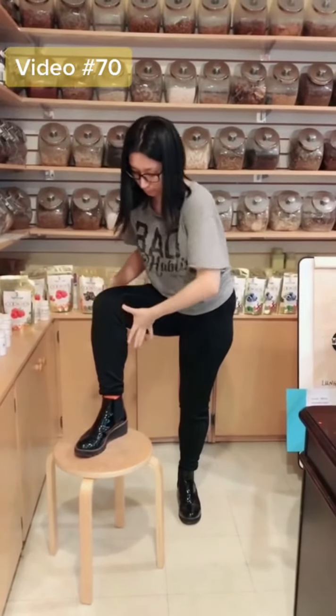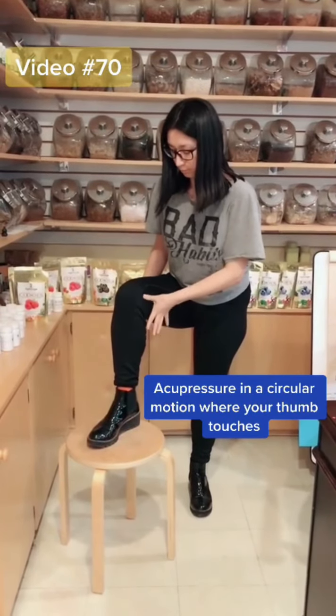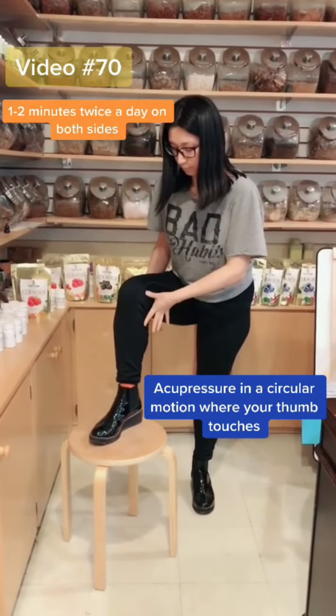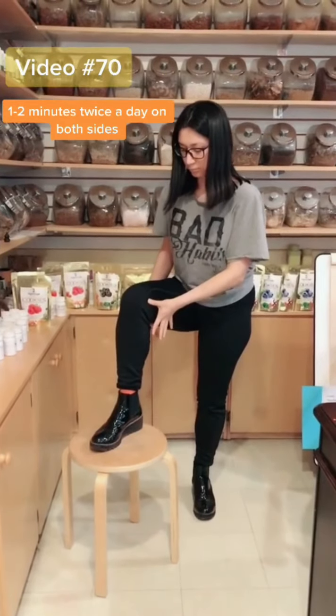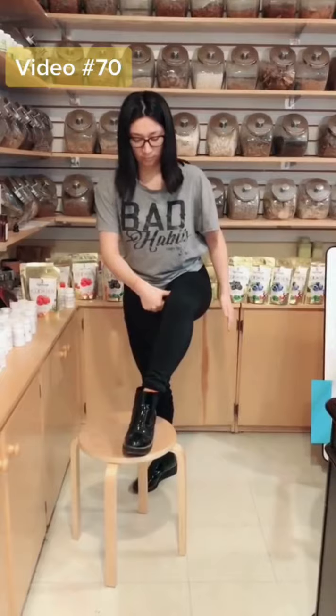Naturally you'll see your thumb touches — that area. Also do massage in a circular motion, one or two minutes per time, one to two times per day. Very good.